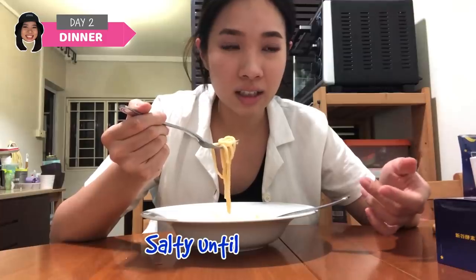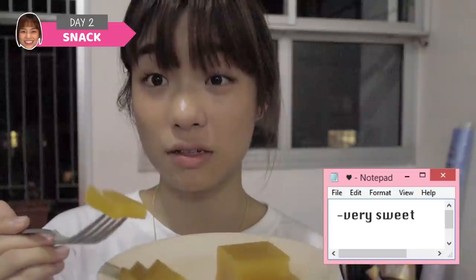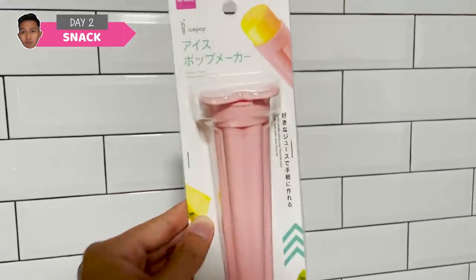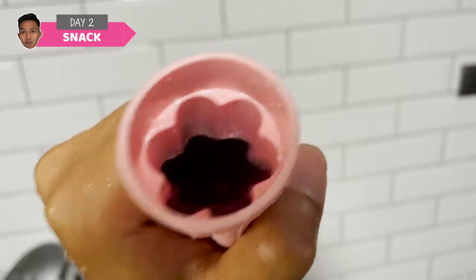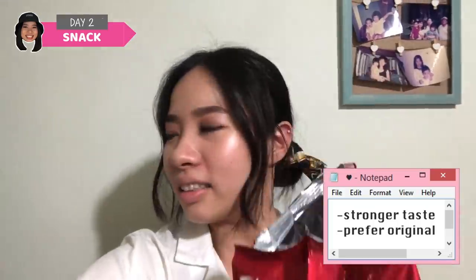It's salty right until it became spicy. Dessert time — I got this jello looking thing, a plate of sweet potato jelly. Very sweet — this reminds me of a mixture of nian gao and mochi. I got a popsicle maker and I'm going to fill it up with grape juice and put it in the freezer. Having my post-dinner snack — caramel corn rich taste. A bit stronger but still a 10 out of 10!